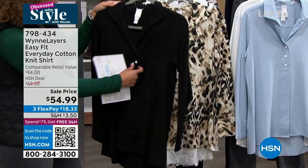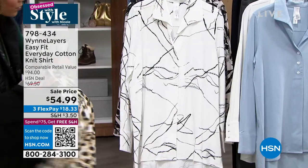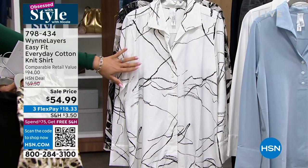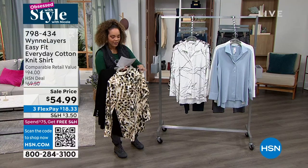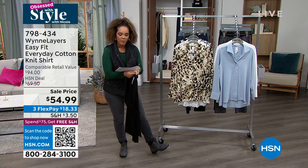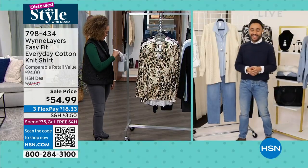Here it is in the animal print — 44 left in the animal print, we've lost some sizing on that. And here it is in the line print. Machine wash, hang dry or dry flat. Extra small to 3X sizing. Customer pick with 80% perfect five-star reviews. Pedro Maldonado, who works closely with Marla Wynn and her team, is joining us. Hi Pedro, happy new year, great to see you.